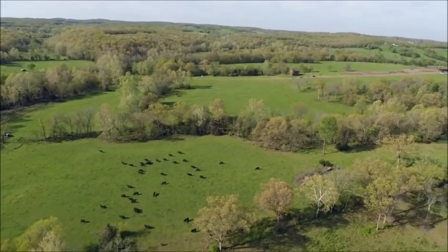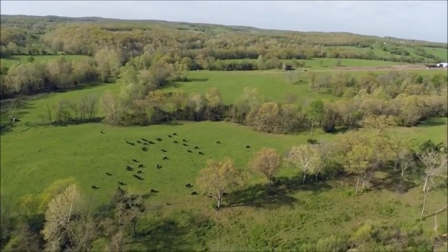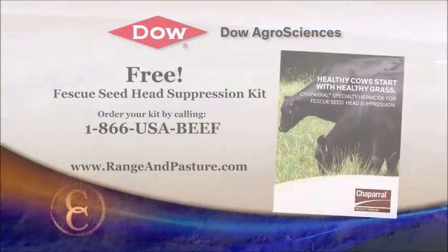At Circle A Angus in southwest Missouri, I'm Brian Baxter reporting for NCBA's Cattlemen to Cattlemen. With pastures greening up, now's the time to consider using Chaparral for fescue seed head suppression. Dow AgroSciences is offering a free fescue seed head suppression kit. To get your own copy, call 1-866-USA-BEEF, or visit rangeandpasture.com for more information.